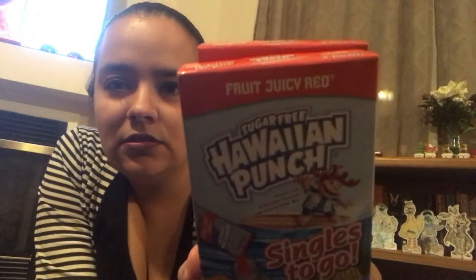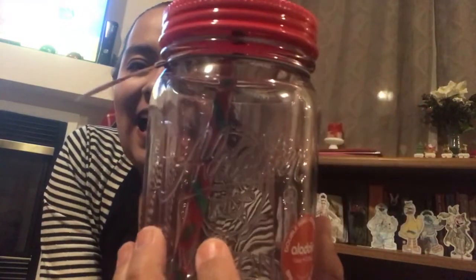Some randomness — I picked up some Singles to Go of Hawaiian Punch, going to be for a gift. I picked up a couple of these Aladdin Christmas tumblers — one's going to be for a gift and I wanted one for myself, so I got two of those.